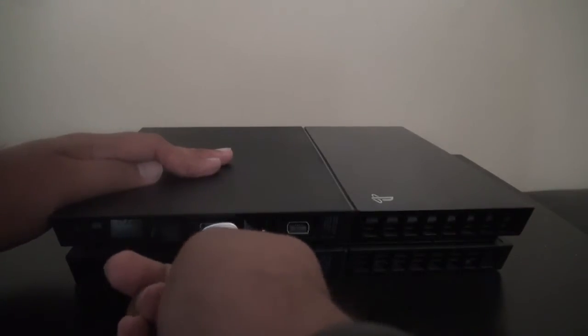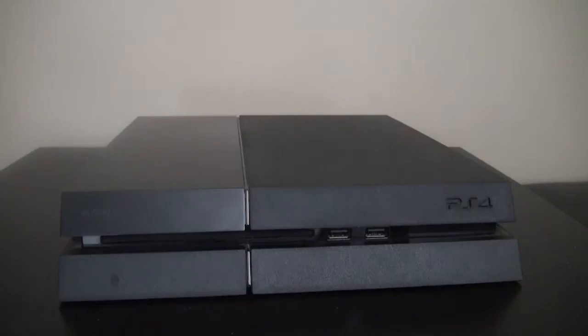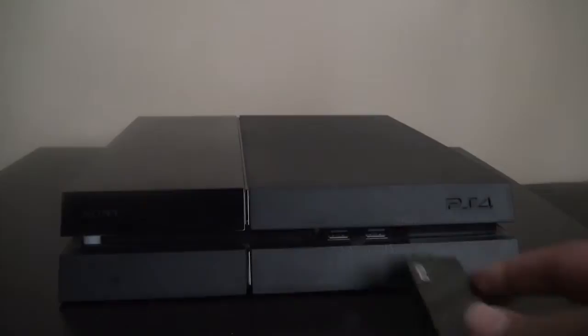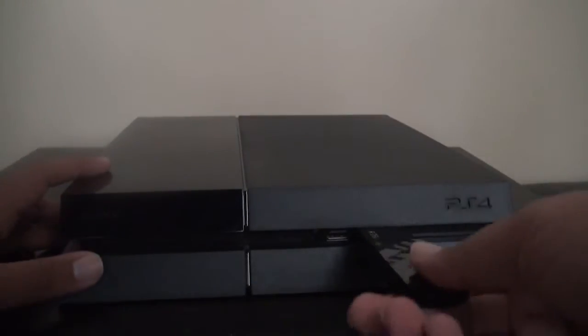It has all the nice things that Sony's done for a while: built-in power supply and two USB ports, though some USB sticks won't be able to fit. This is an HDMI-only system, which has made it difficult for recording things until now.